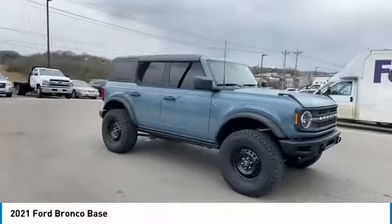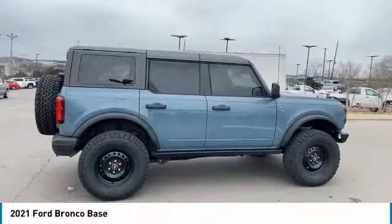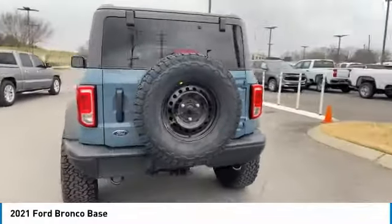Come test drive the 2021 Bronco — Ford Bronco. Experience its interior comfort, traction abilities, overall weight balancing, and pulling power. Here are some of this vehicle's great options.